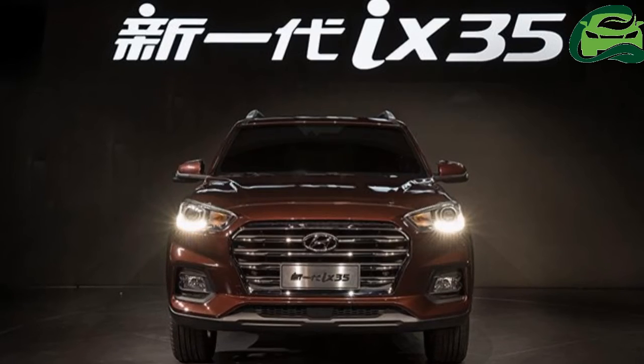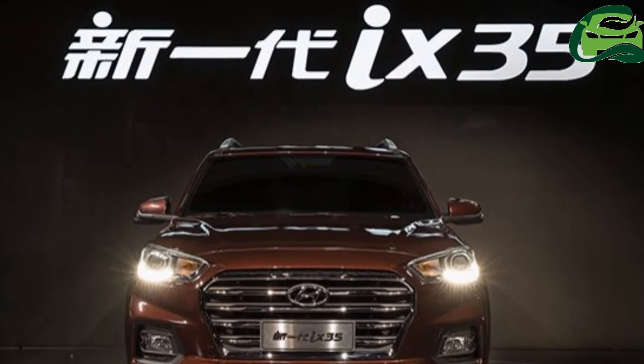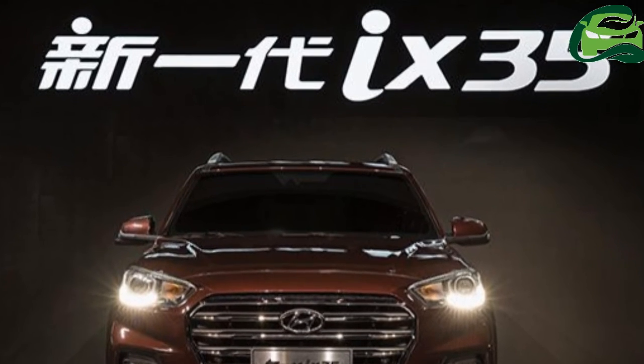The all-new Hyundai X35 should slot between the Hyundai X25 and Hyundai Tucson. For more updates, subscribe to MotoGuru.